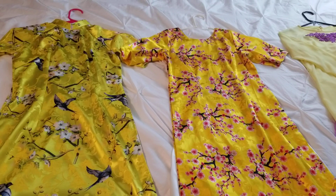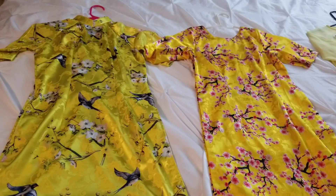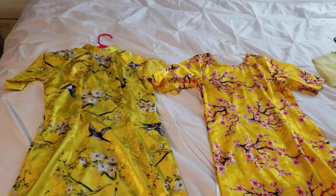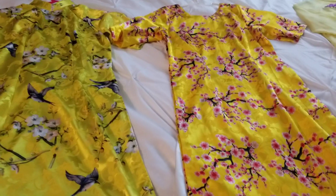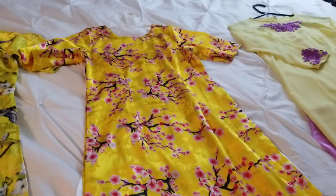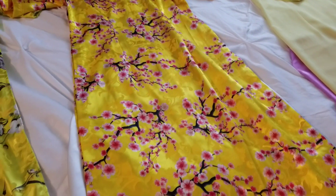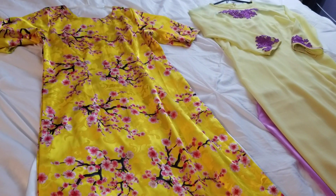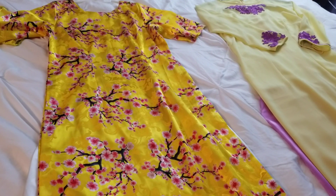Hello everyone, how's it going? It's Tina again. Today I make a short video to tell you guys about the traditional áo dài of Vietnamese women. I have now got three áo dài — two on the right, that yellow one and a little bit pink over there, and pink on the charger. This box of áo dài my sister gave to me when I came to the United States.